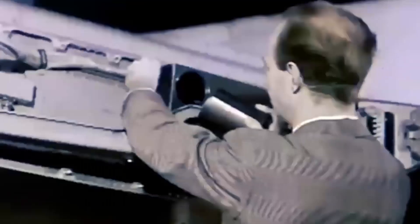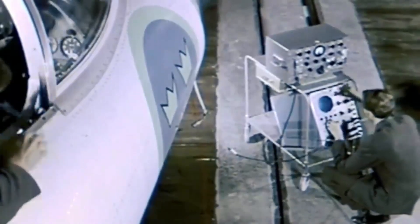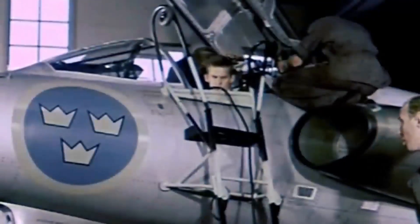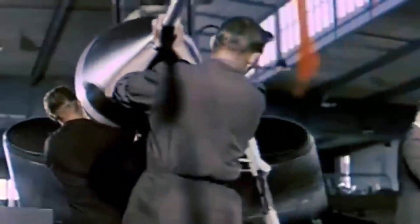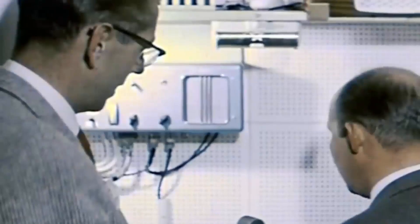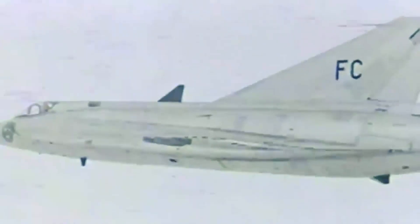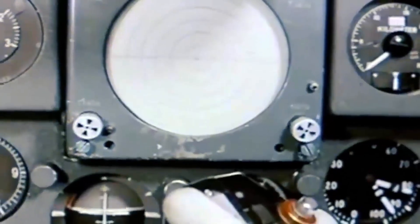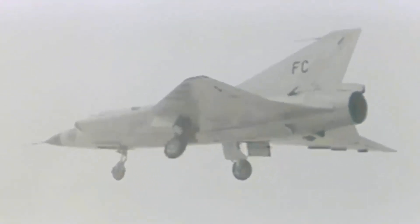Engineers and designers faced a challenging task in designing an advanced interceptor aircraft. Initial studies suggested a delta wing configuration could address most critical issues, but it tended to experience higher drag. To achieve optimized aerodynamics, the forward fuselage had to be extended, resulting in an excessively heavy aircraft. To address this, the designers chose a unique radical approach — a double delta wing. However, this configuration was untested and required extensive wind tunnel testing.